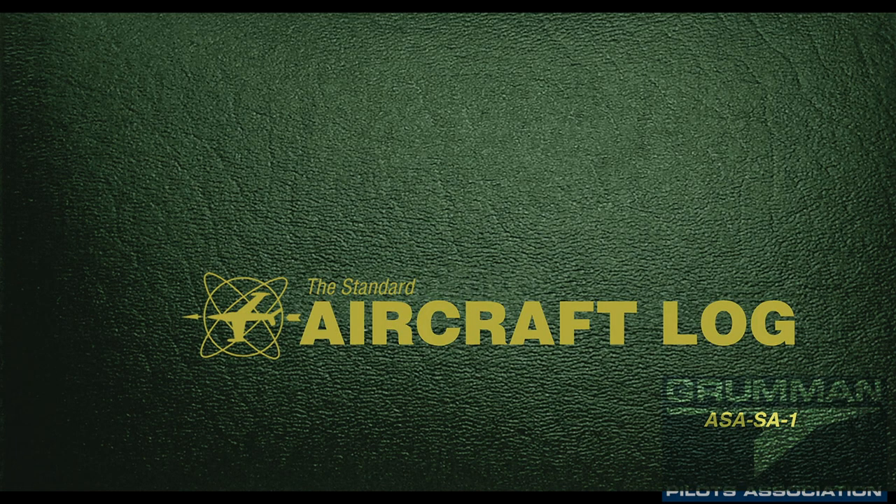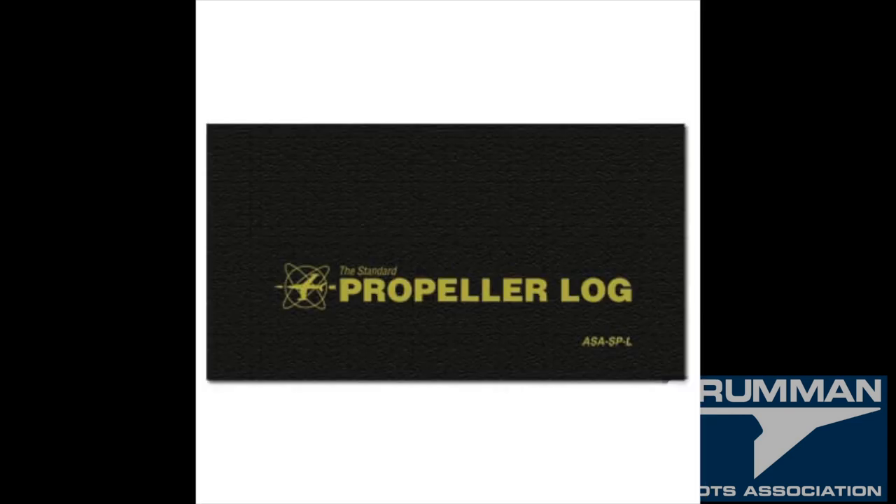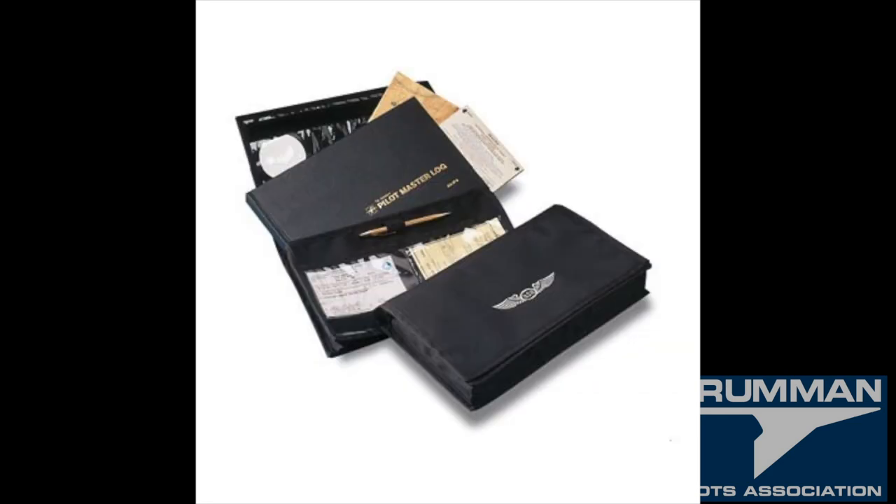Good morning ladies and gentlemen and welcome to Grumman Pilots YouTube channel. Today we're going to be talking about logbooks. As you can see we have an engine logbook and an aircraft logbook, and since '91 we've been required to carry a propeller logbook. Sporty's makes these, ASA makes your pilot logbooks, but we're going to start here with what we do with a three-ring binder for your aircraft records.